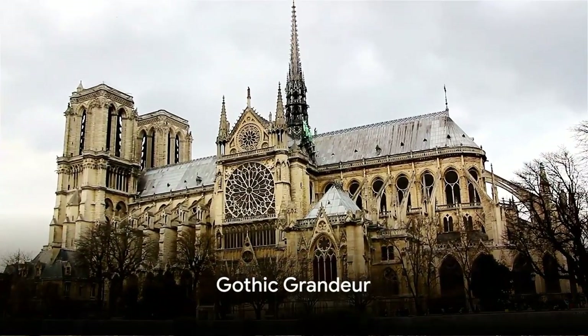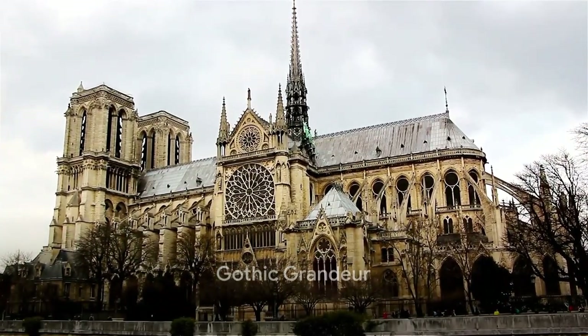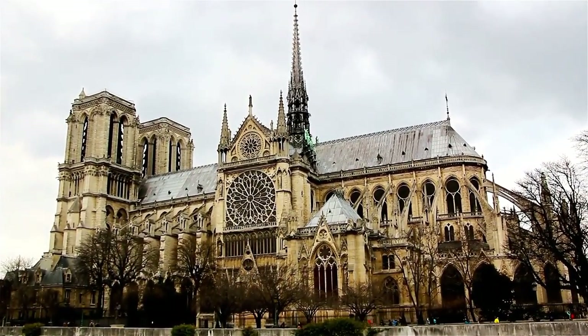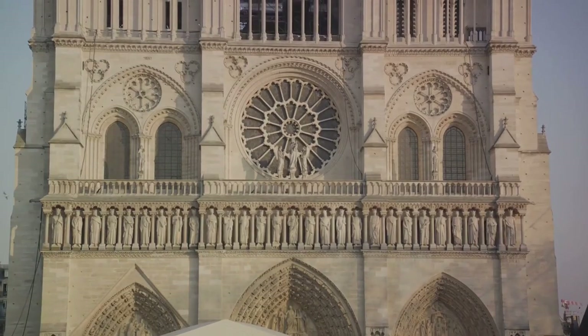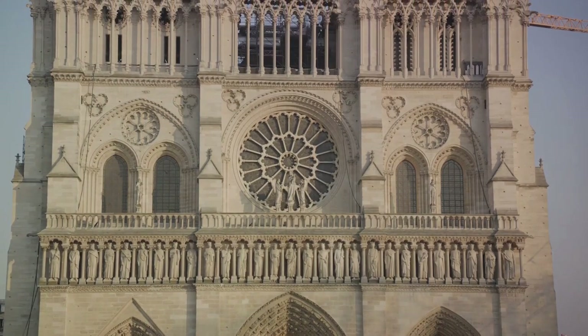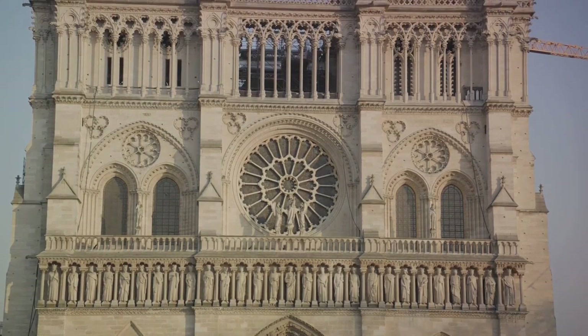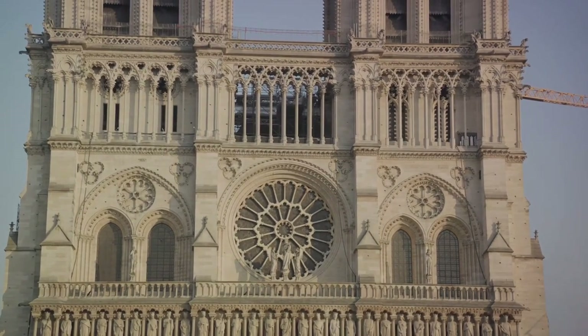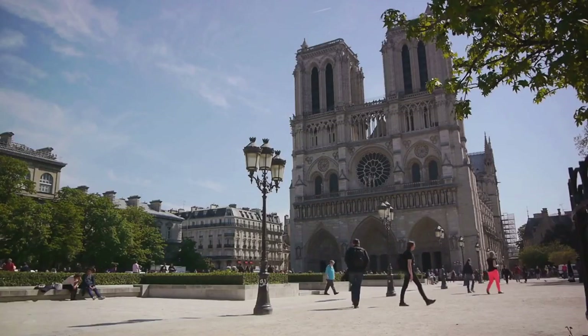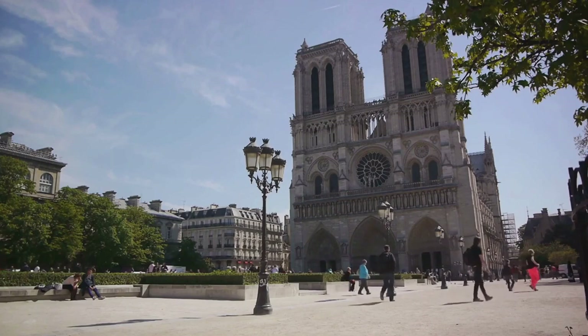Not far from the Eiffel Tower, we find Notre Dame Cathedral, a masterpiece of French Gothic architecture. This prominent symbol of Paris is renowned for its intricate details, from the iconic gargoyles perched high above, to the stunning stained glass windows that filter light in a kaleidoscope of colors. Notre Dame's grandeur is not just in its physical attributes but also in its rich history.